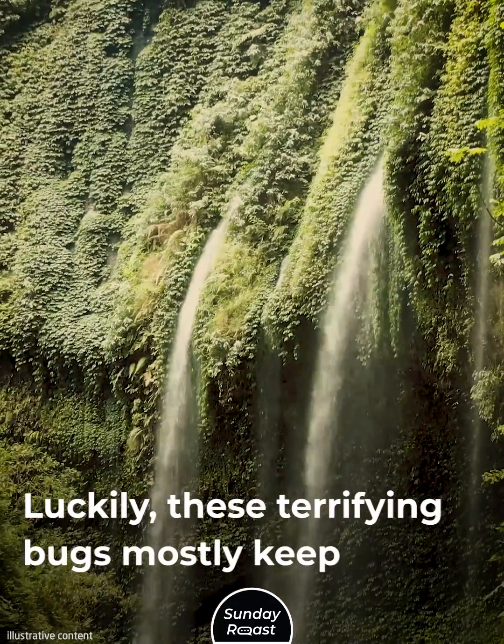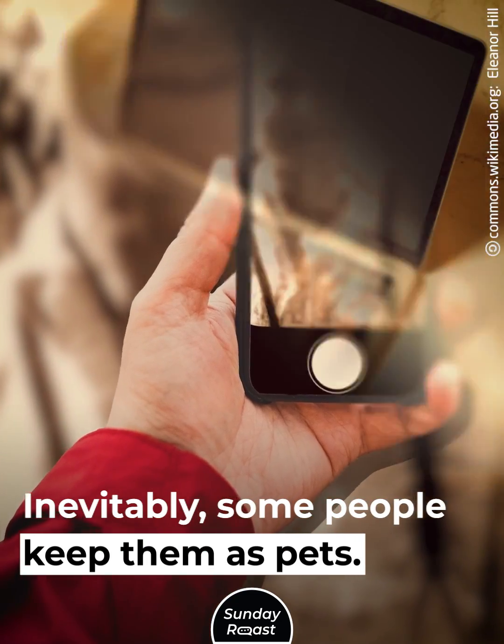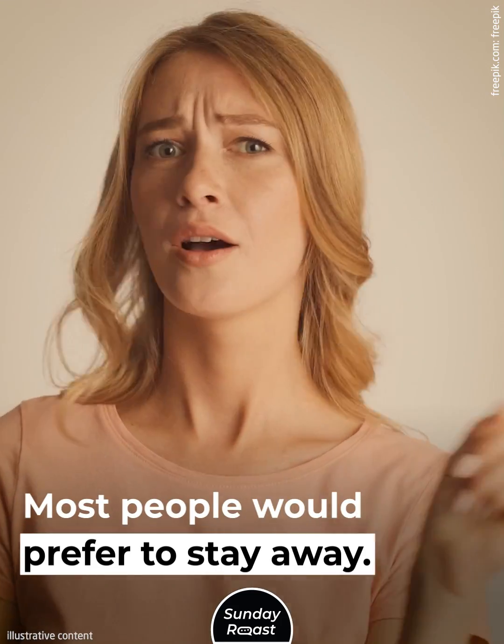Luckily, these terrifying bugs mostly keep to the jungle. Inevitably, some people keep them as pets, but even their owners say that centipedes are pathologically unsociable. Most people would prefer to stay away.